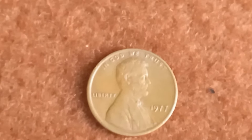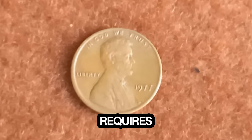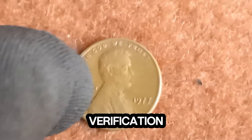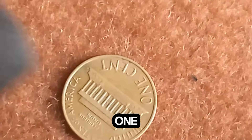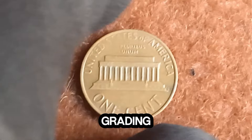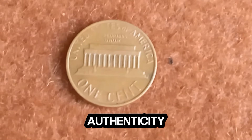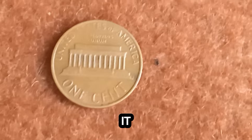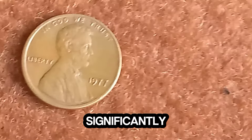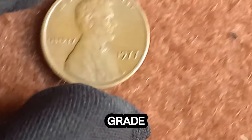Weight isn't the only thing. Authenticating such a rare find requires expert verification, so if you think you have one, it's best to get it certified by a professional grading service. Professional grading services like PCGS or NGC can not only confirm the authenticity of your coin but also assign it a grade, which significantly impacts its market value. The better the condition, the higher the grade, and the more valuable the penny.